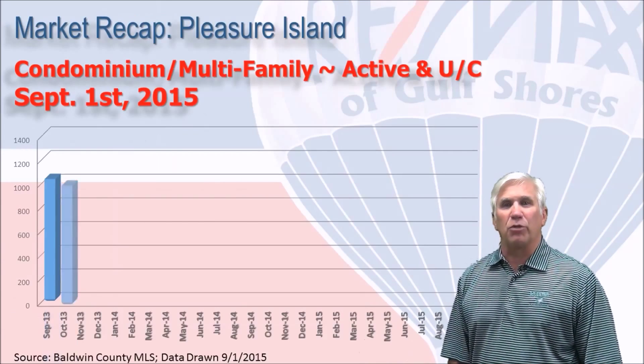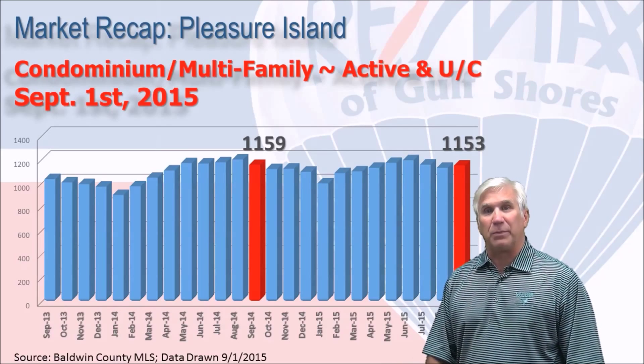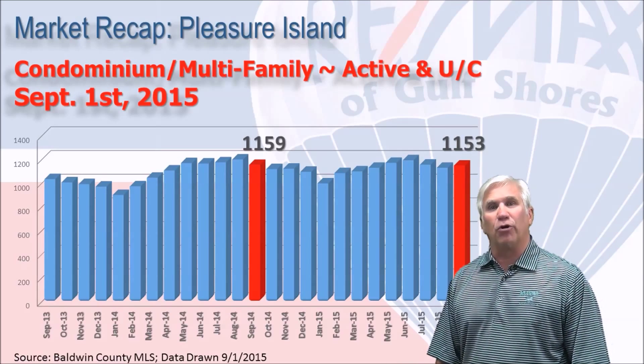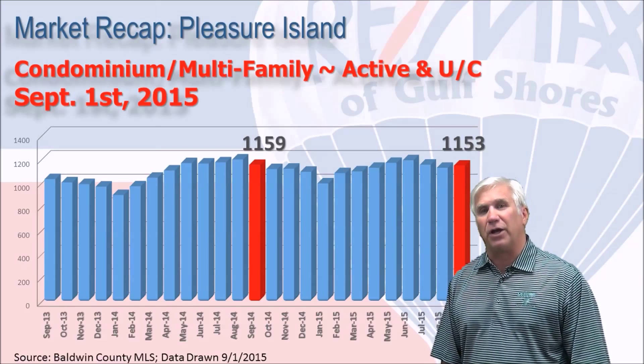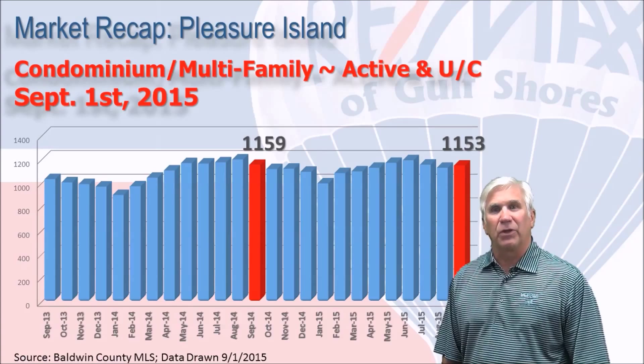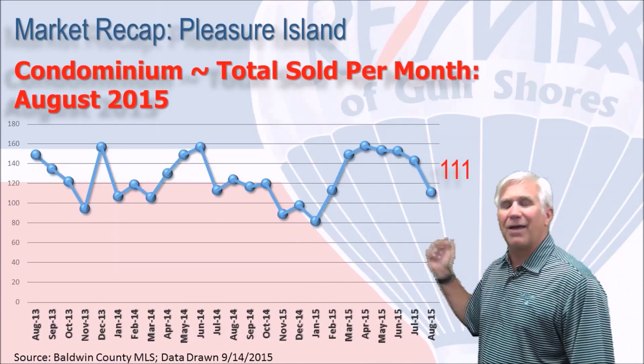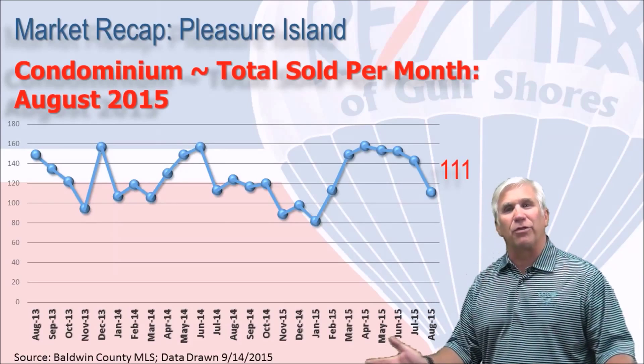Here's inventory on a month-by-month basis — in other words, those condos that show as active or under contract at any specific point in time. On September 1st, we stood at 1,153 condominiums, just exactly where we were this time last year. Here are condo sales on a month-by-month basis over the last two years, with 111 condominiums changing hands in the month of August.